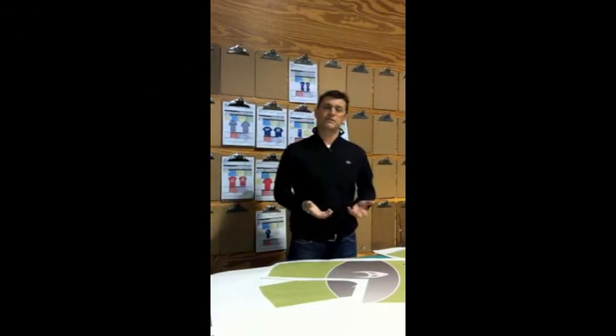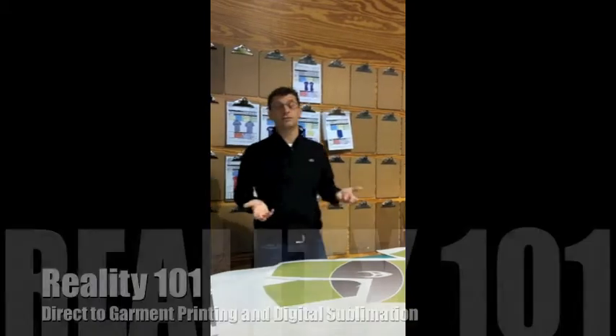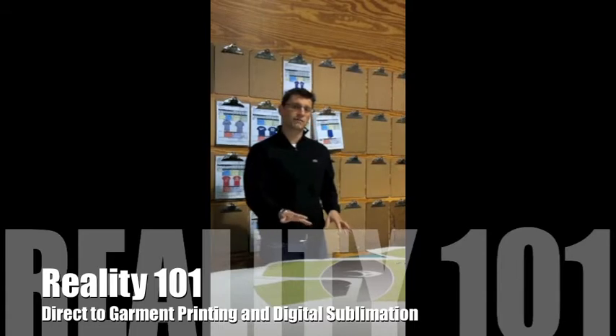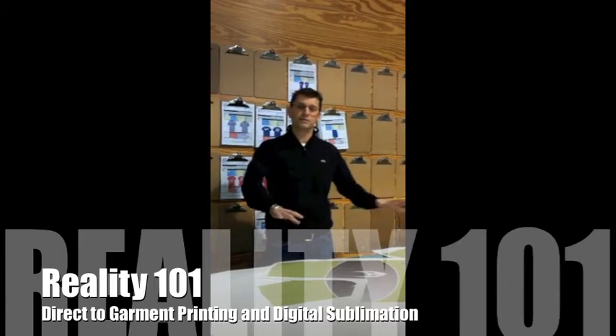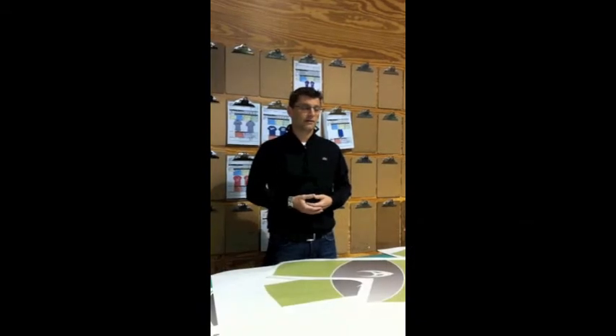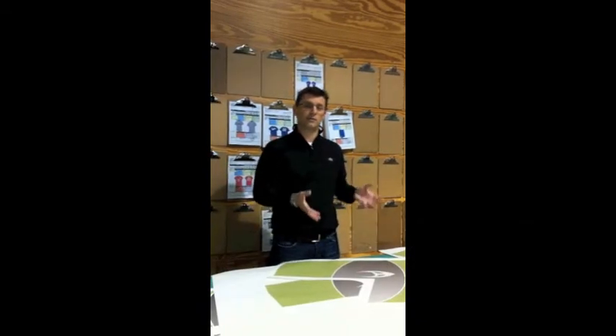One of my favorite seminars — I've been doing it for five or six years now — is an analysis of direct garment versus sublimation and which one is better for your business. We call that part of the Reality Tour. It's a great seminar if you're evaluating technology or if you've already gotten into the technology.